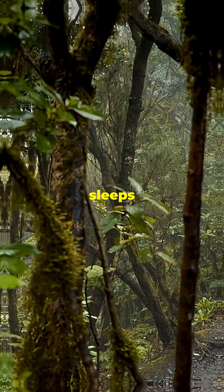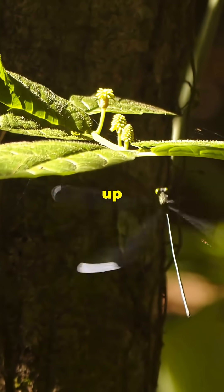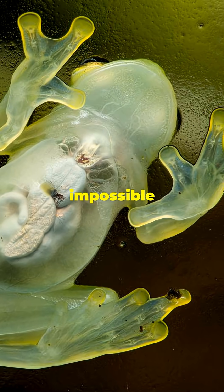By day, it sleeps on the underside of leaves above streams. By night, it wakes up to hunt tiny insects while its invisible body stays almost impossible to spot.